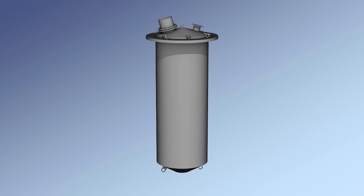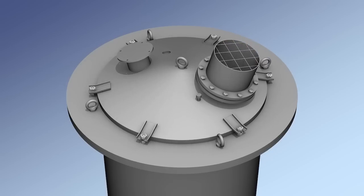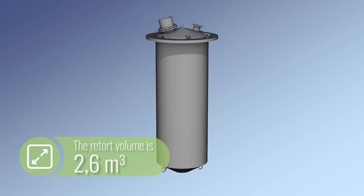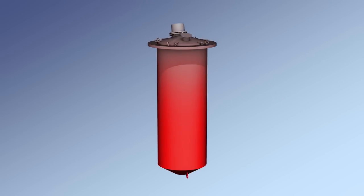The retort is a cylindrical vessel of heat-resistant stainless steel with a lid that has a special closure for pressurization and excluding air from entering the retort. The retort volume is 2.6 cubic meters. The retort has a truncated cone bottom in order to prevent metal deformation at high temperatures.